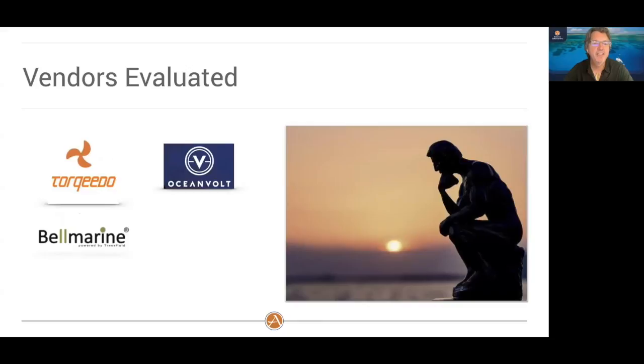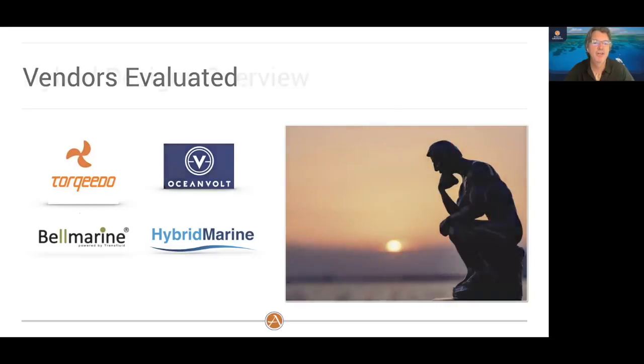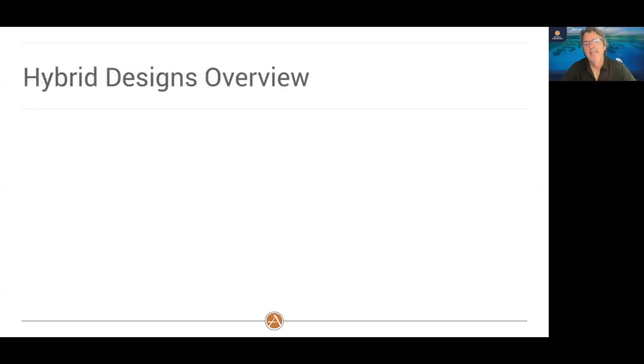There are four vendors we looked at in the evaluation of who will be a partner in this hybrid: Torqeedo, Oceanvolt, Bell Marine, and Hybrid Marine. You may have heard of a couple of these — probably Torqeedo at least. They're a German company that's been around a long time with a very good product, as do all four. But we had to pick one based on certain specific details. It's important to give you a brief primer on the different types of hybrids that exist so you can understand why we selected the solution we did.